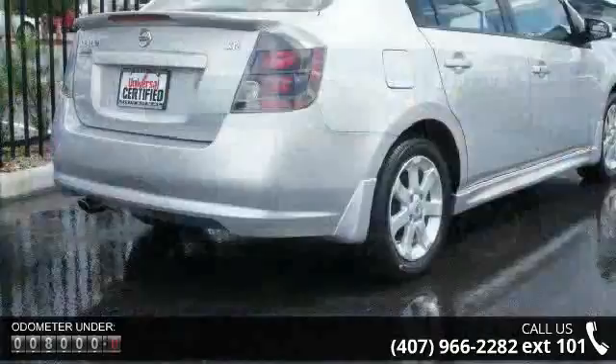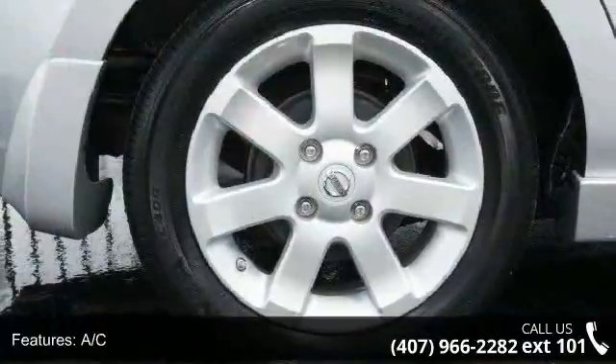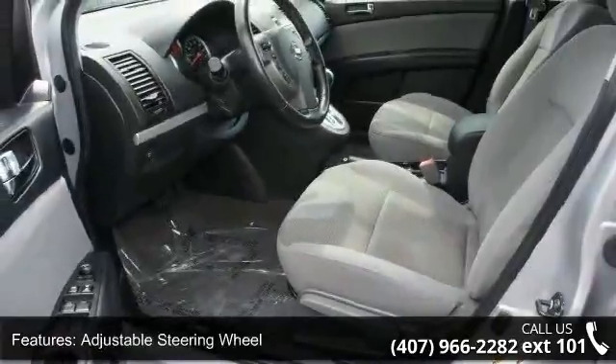This vehicle's top features include AC, ABS, adjustable steering wheel, aluminum wheels, automatic headlights, auxiliary audio input, bucket seats, child safety locks, and engine immobilizer.